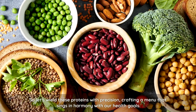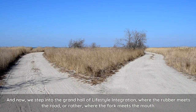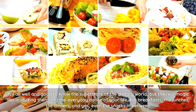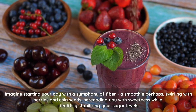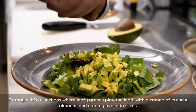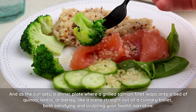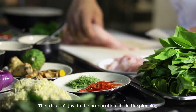Now, we step into the grand hall of lifestyle integration, where the rubber meets the road — or rather, where the fork meets the mouth. It's all well and good to know the superstars of the dietary world, but the real magic lies in inviting them into the everyday dance of your life: the breakfasts, the lunches, the dinners, and yes, even the snacks in between. Imagine starting your day with a symphony of fiber — a smoothie swirling with berries and chia seeds, serenading you with sweetness while stealthily stabilizing your sugar levels. Or maybe it's a lunchbox where leafy greens play the lead, with a cameo of crunchy almonds and creamy avocado slices. And as the sun sets, a dinner plate where a grilled salmon filet leaps onto a bed of quinoa, lentils, or barley, both satisfying and sculpting your health narrative.